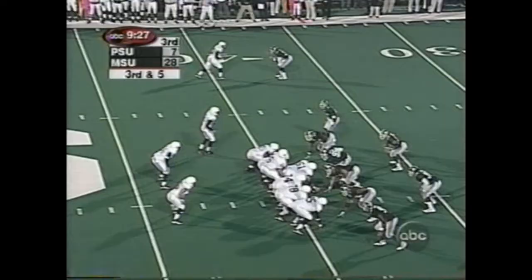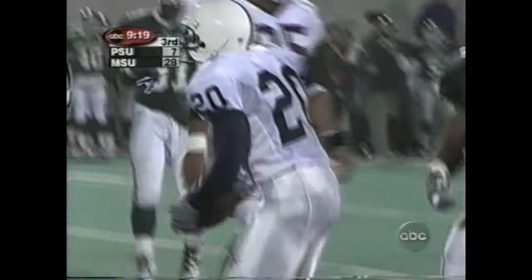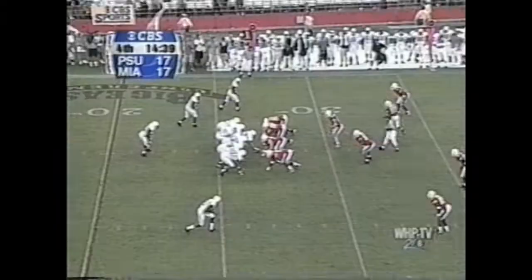Thompson again to the air — this one is caught by Drummond. Third and five, Thompson's in trouble, and he got it to Drummond — it's a first down in front of the same guy.